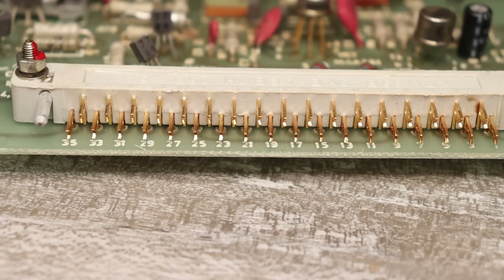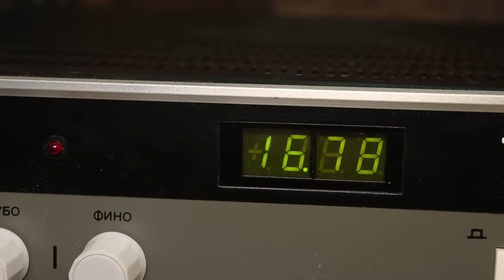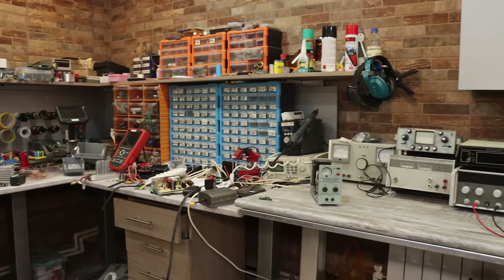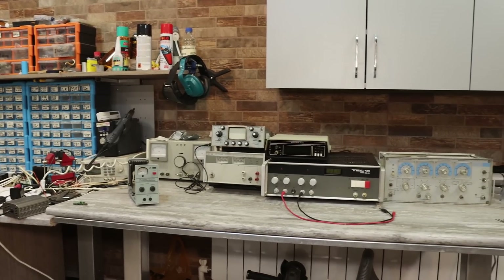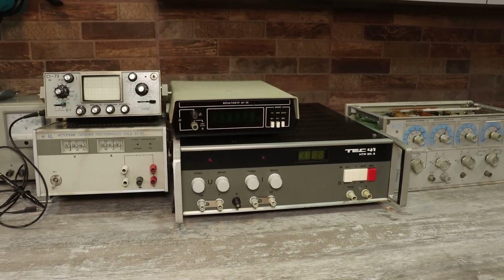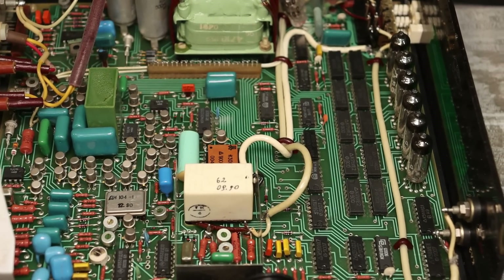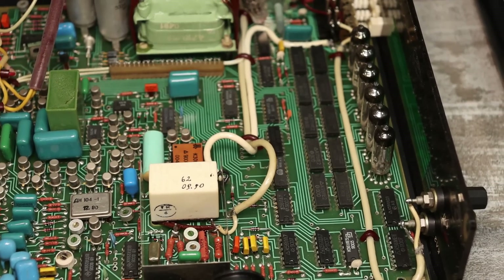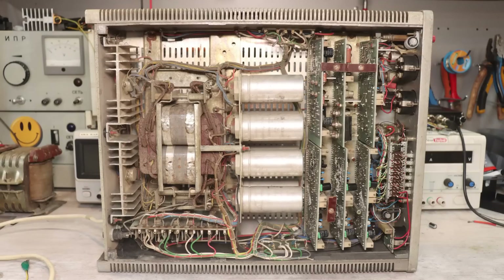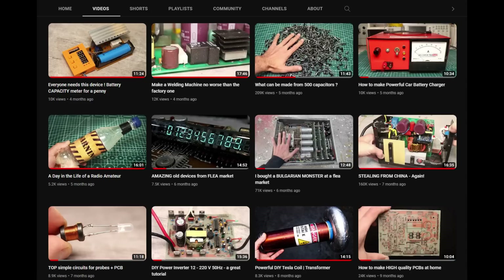Why I think so will become clear a little later. But for now, a little background. I probably said that I was going to make a small retro corner in my workshop with old measuring instruments. I almost finished it and hope to make a video on this topic soon. Nevertheless, I continue to search for interesting devices for this lab. Today we will talk about laboratory power supplies. Earlier, I bought a TEC-1300K power supply and even made a video on it.